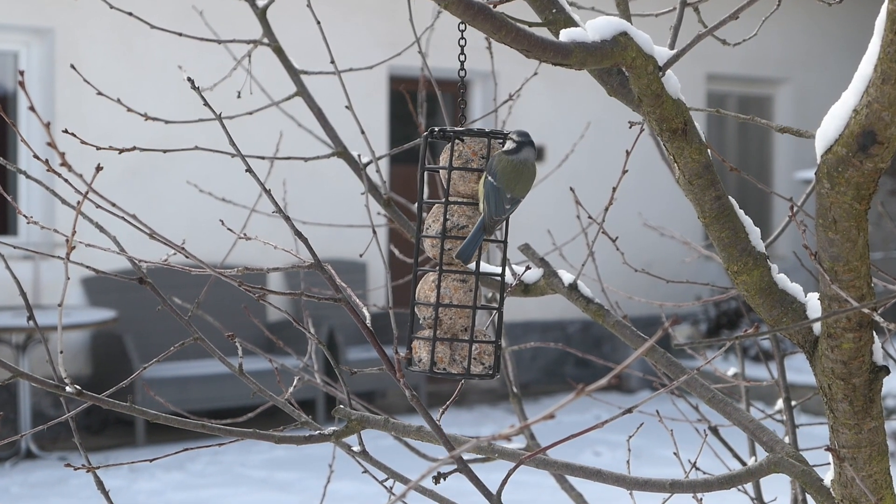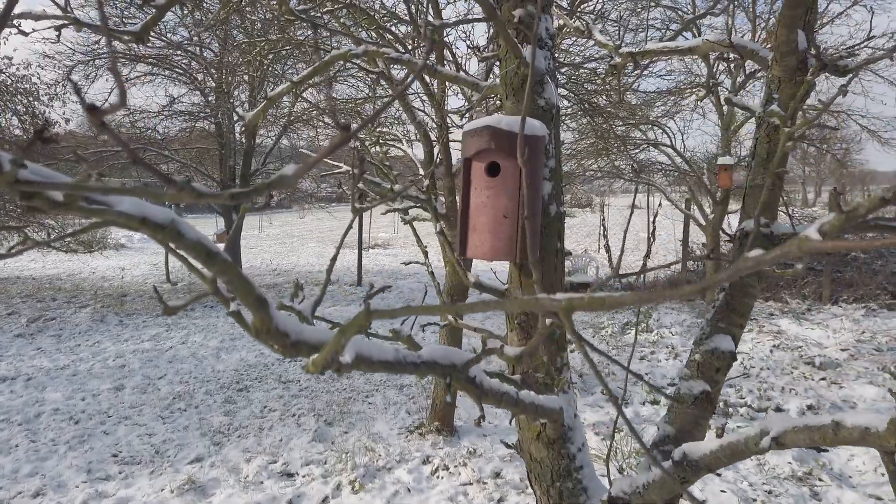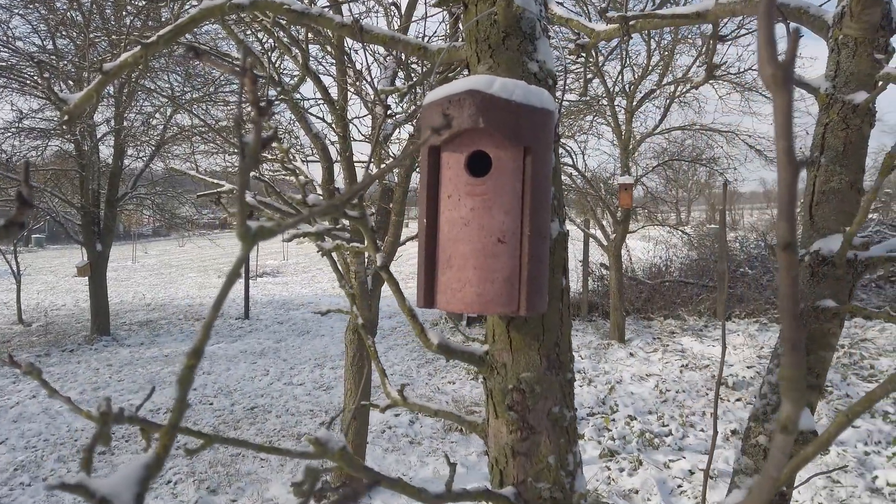Hopefully the birds will have better conditions once they decide to move into their lovely new houses. Have a nice day guys and we'll see you in another video. Bye!